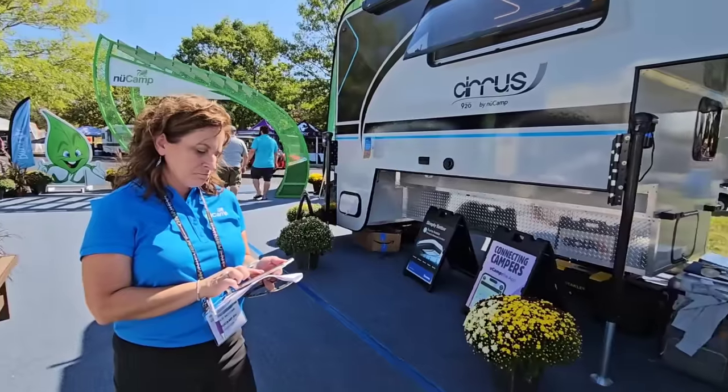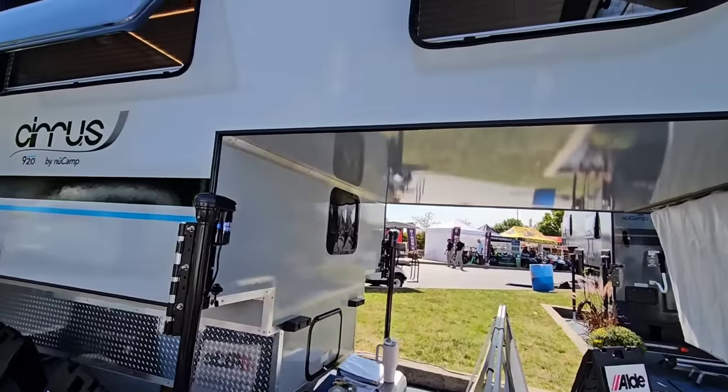Alright, got all the disclaimers out of the way. This thing is super cool.